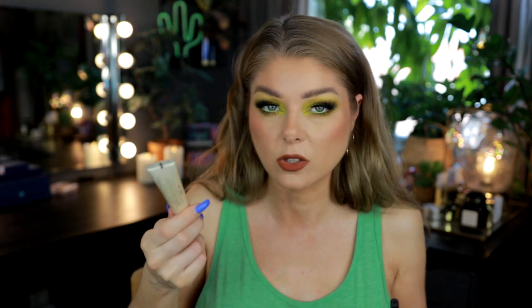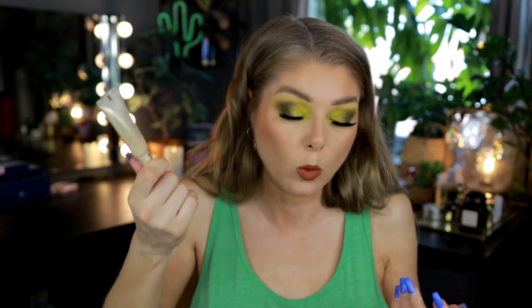This is the Urban Decay Eyeshadow Primer Potion in Eden. I don't like this one — I think it is a little too heavy. Even when I use the smallest amount I feel like it's too heavy on my lids, makes them look a bit textured, and eyeshadow doesn't blend the best on top of it. This isn't my favorite eyeshadow primer formula. I know for some people this is the end all be all, but for me it's okay in a pinch — I won't be repurchasing.